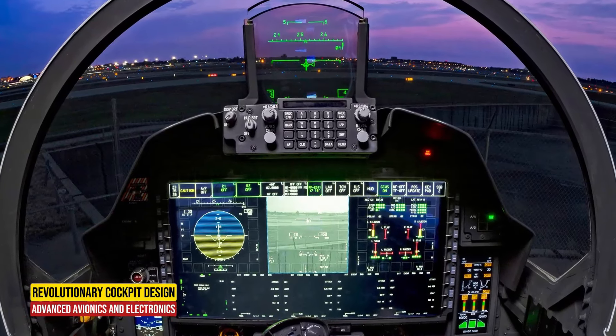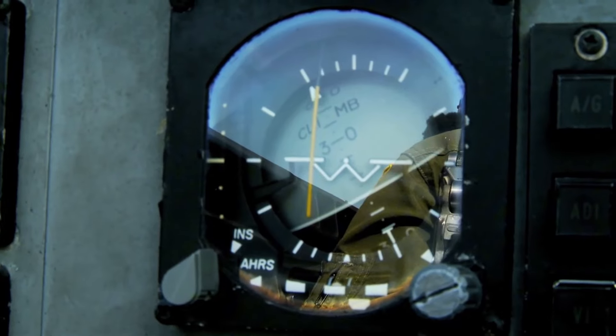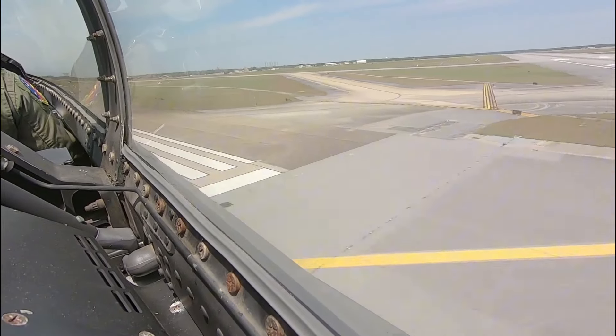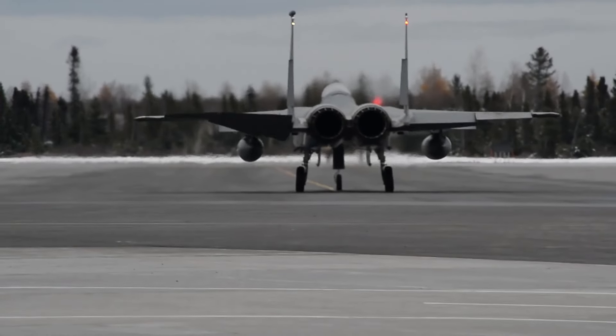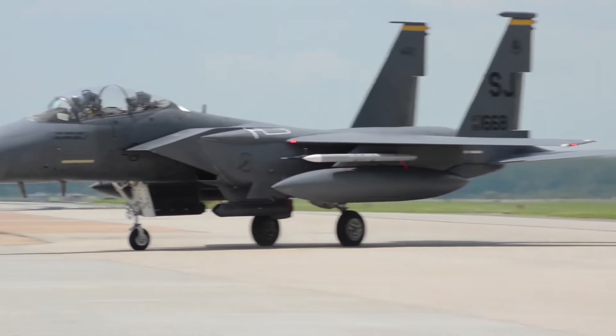Advanced Avionics and Electronics. The F-15E's cockpit houses an array of avionics and electronics systems. It can operate at low altitude, day or night, and in all weather conditions. Its radar systems, including the APG-70, enhance target acquisition and tracking capabilities, crucial for both air and ground engagements.